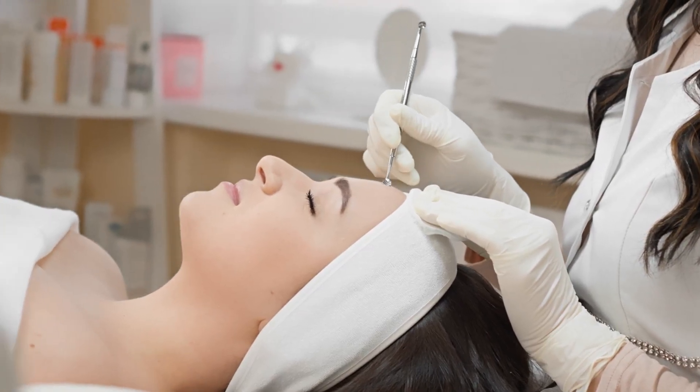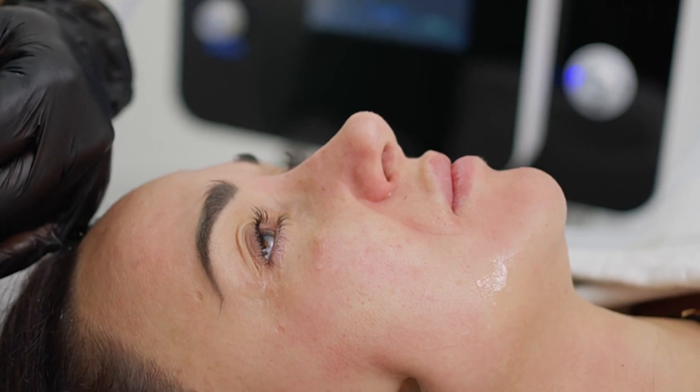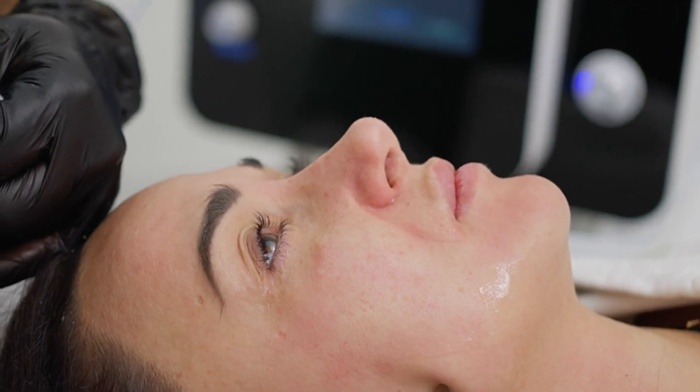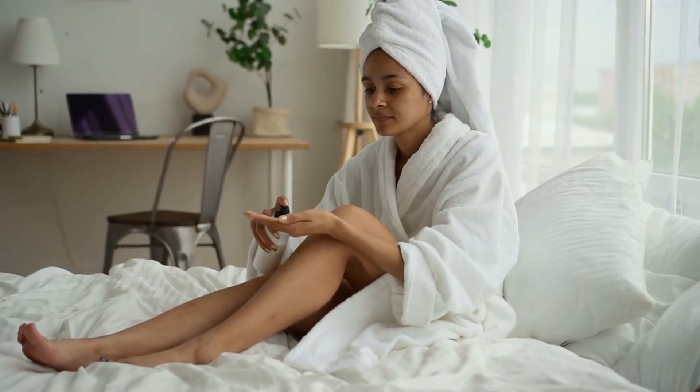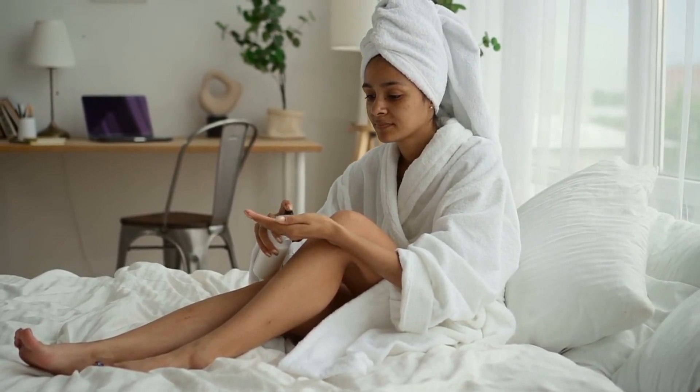Understanding the benefits of face oils: deep hydration and moisture retention. Face oils are highly effective at hydrating the skin. Unlike traditional moisturizers that primarily add water to the skin, oils work by locking in moisture, preventing dehydration.